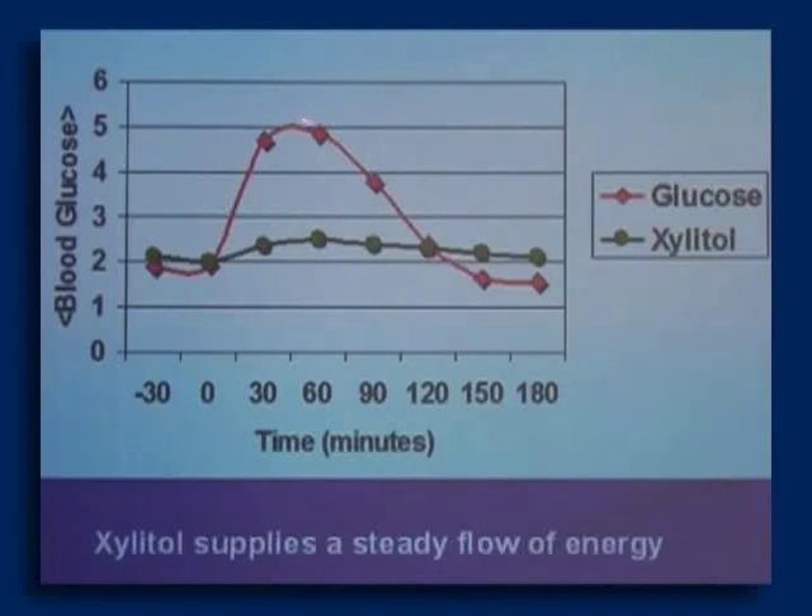Notice that with glucose, after a blood sugar spike at about half an hour, the blood sugar begins to drop very rapidly. In that time when blood sugar is falling rapidly, we feel tired, irritable, and hungry — we have cravings and just want to reach for more sugar, keeping the cycle going. If you go out long enough, blood sugar actually falls below baseline with glucose, but it doesn't with Xylitol. Correspondingly, there is a very small increase in insulin levels with Xylitol. We have the paper if anyone wants to check that later.